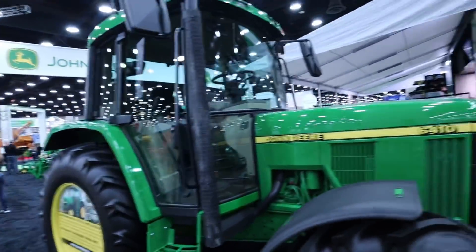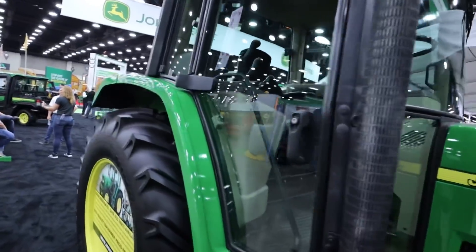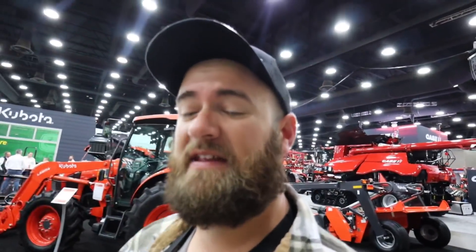I'm guessing this 6410 has a new cab on it — that's what I'm guessing they're going to tell us when we ask. This show is what I would call one of the national farm shows. You see a lot of the actual equipment manufacturers here, not just dealers or dealer networks. If you want to talk to someone about your piece of equipment, this is a good place to talk to a company representative.